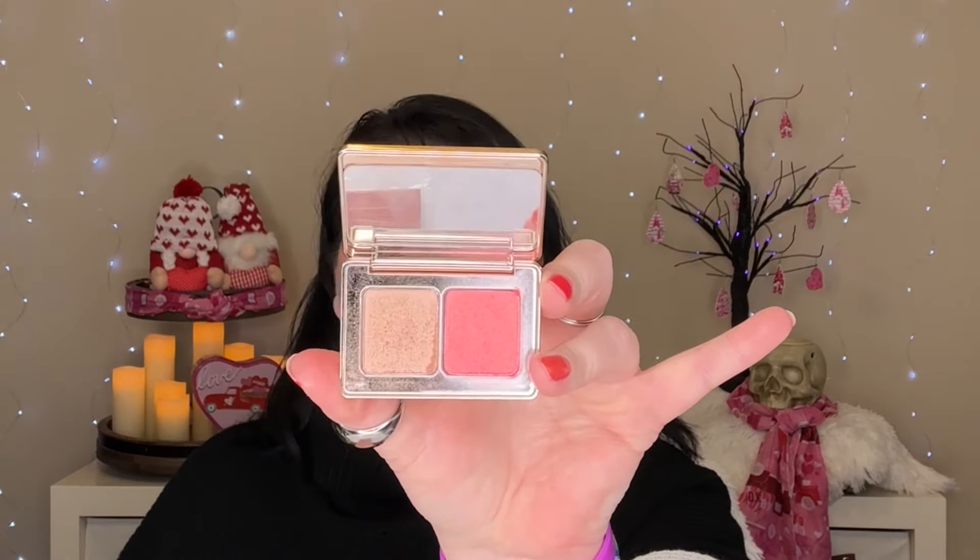The next two are Natasha Denona's Blush and Glow Duo. I want to use each side 25 times. This is beautiful — I grabbed these on Sephora one day when they had them for like $10 or $12. The highlight I have used nine times and the blush I have used ten, so I need to pick it up. I did just finish a couple other blushes, so now I can focus on this.